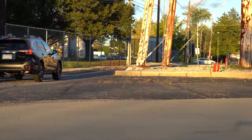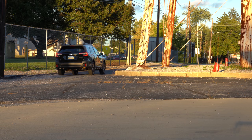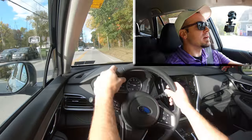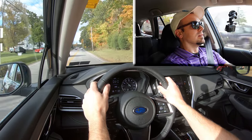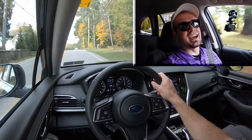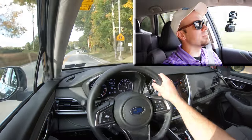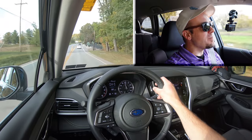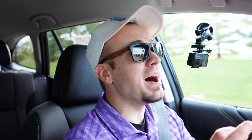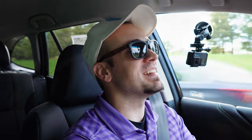Now let's do a quick acceleration test. Giving control back to the Outback, sliding the shifter back to the right — let's see how quickly this 2021 Subaru Outback can get us up to speed. Merging onto the highway — oh my gosh! That was kind of surprising, a lot more power than I expected. The XT version of the Outback has plenty of power, I can tell you that.